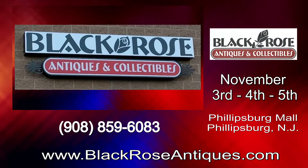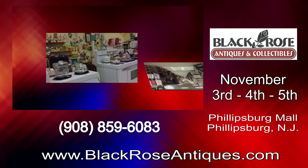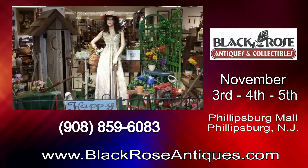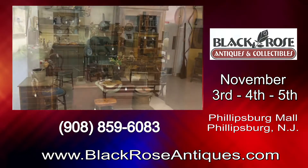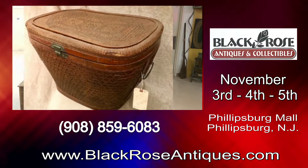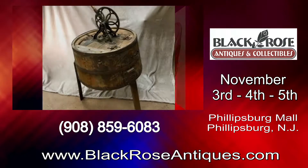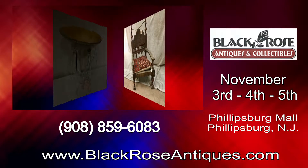Black Rose Antiques and Collectibles, now located at the Phillipsburg Mall, are inviting you to join us for our holiday open house on November 3rd, 4th, and 5th for our holiday seasonal sale. We will be offering special discounts off select items during this three-day event. We will have refreshments and door prizes, plus great sales. If you are searching for that one-of-a-kind antique or collectible, visit Black Rose Antiques and Collectibles, now located at the Phillipsburg Mall, November 3rd, 4th, and 5th.